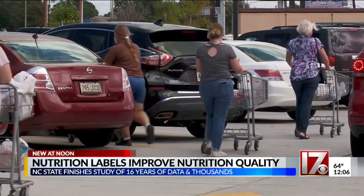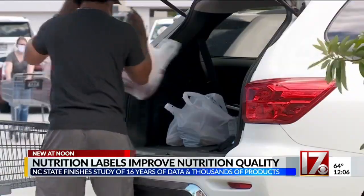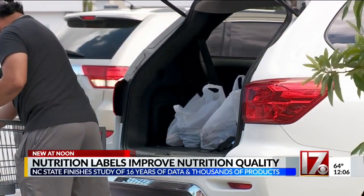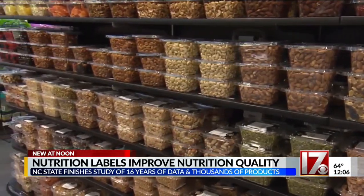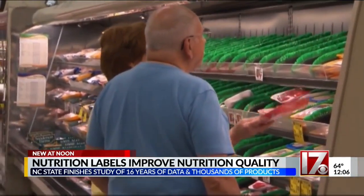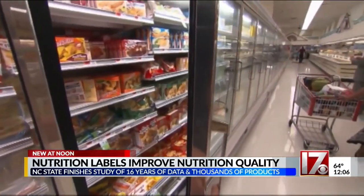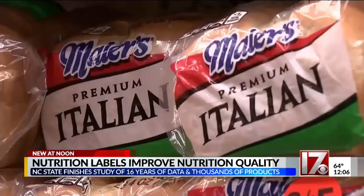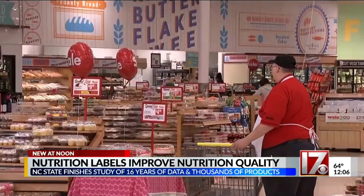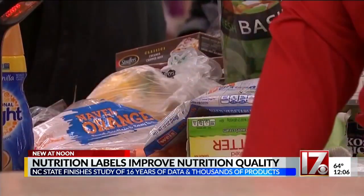This study actually looked at more than 21,000 products and took over 16 years to complete. Researchers discovered that products that adopted a front-of-packaging label were typically healthier than their competitors. While you still want to avoid the buzzwords, the best products typically list calorie content, saturated fat, sugar, and sodium in large font on the front of the box.